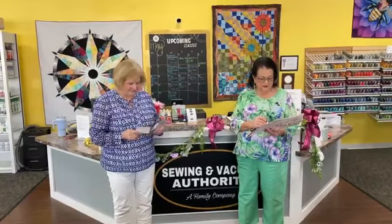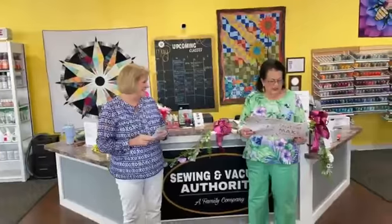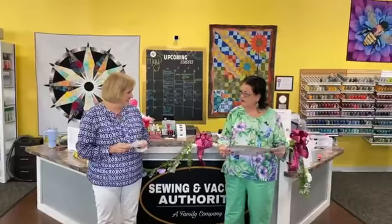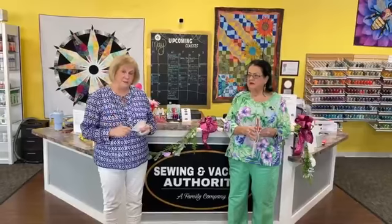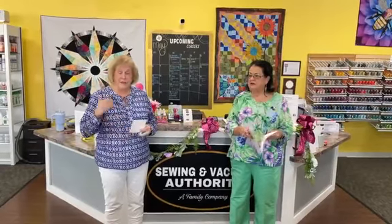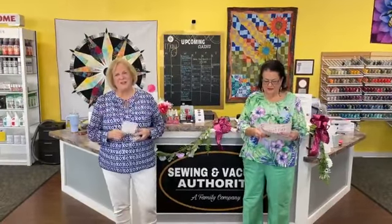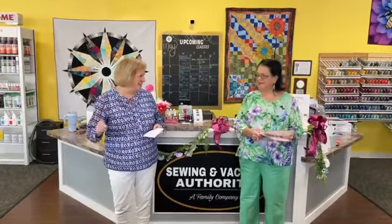And then we have a Sit and Sew with me on the 31st, so if you've got any UFOs you need to finish, it would be a good time to come do it, and I'll be here to help you with whatever you're working on. Also, on the 22nd, we're doing a collage quilt class at Clarksville — it's about 20 minutes from this store, just a quick hop across the river.